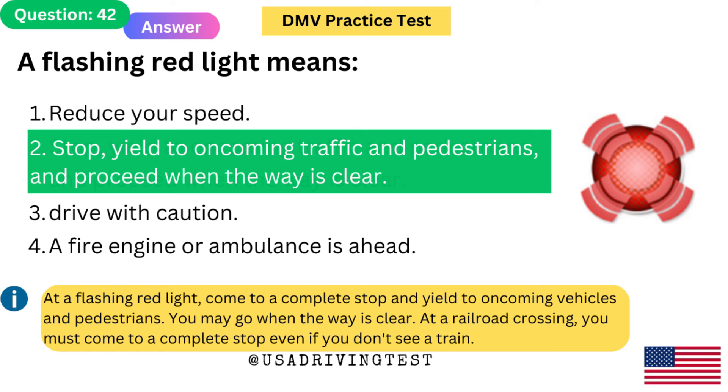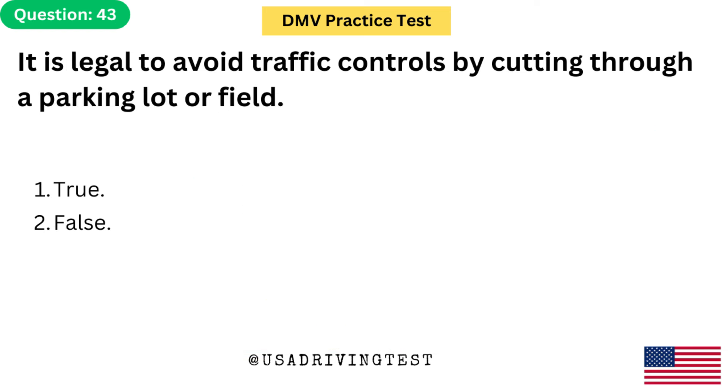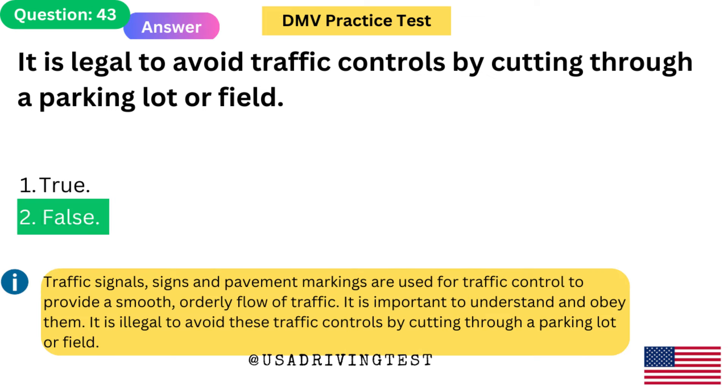At a railroad crossing, you must come to a complete stop even if you don't see a train. It is legal to avoid traffic controls by cutting through a parking lot or field. 1. True. 2. False. The answer is 2: False. It is illegal to avoid these traffic controls by cutting through a parking lot or field.